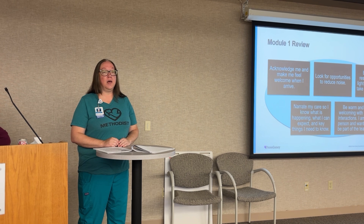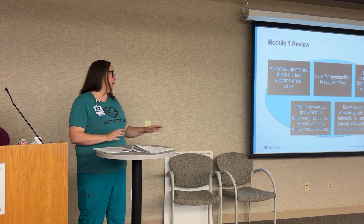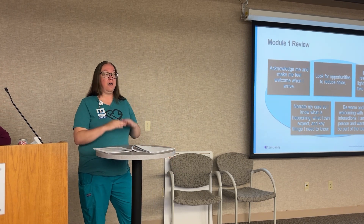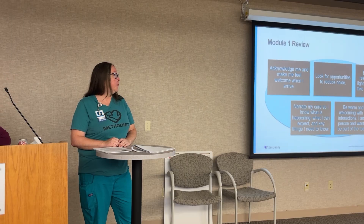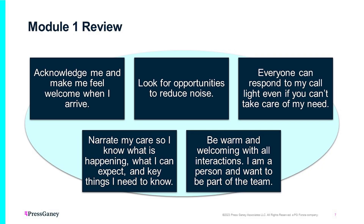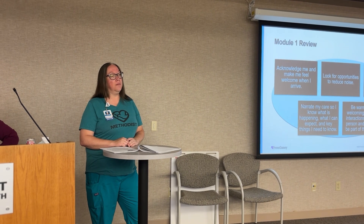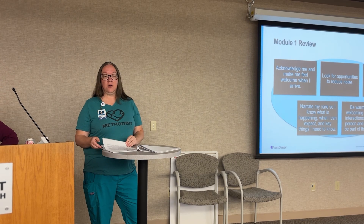We learned in module one that patients don't necessarily love when we hover over them. So anytime we can take a seat next to them, look at them, have direct eye contact, and explain things a little more — it does make them feel more comfortable and more in the know. Be warm and welcoming with all interactions. Patients are people and want to be part of the team, so make sure we're being kind and courteous to patients and coworkers at all times.